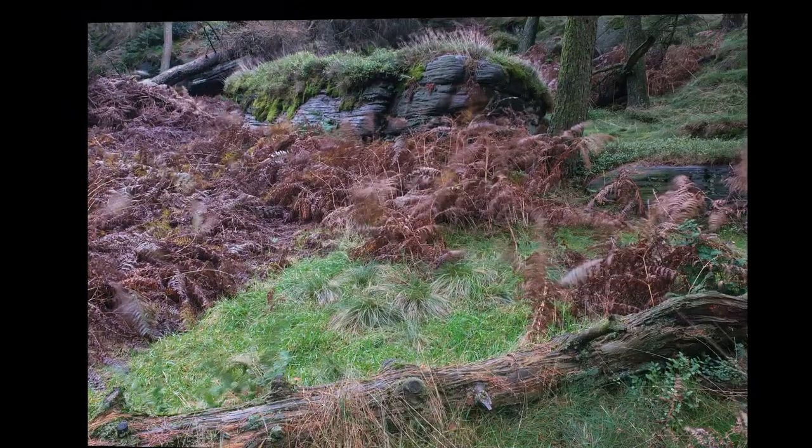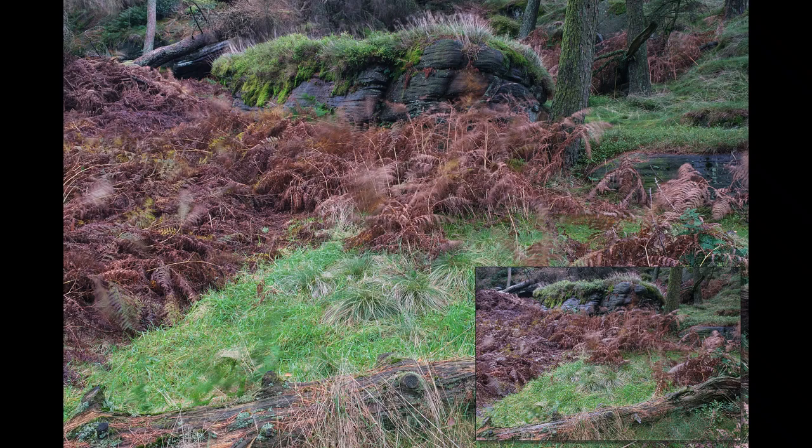Something else that's useful to do when the conditions are like this is pop on a polariser. It works really well in the forest when there's no direct light — you get rid of all the reflection off the damp grass and damp trees. You can see lots of reflected blue light on the wet bracken and rock without it, but with the polariser those highlights are gone and the image looks more saturated.